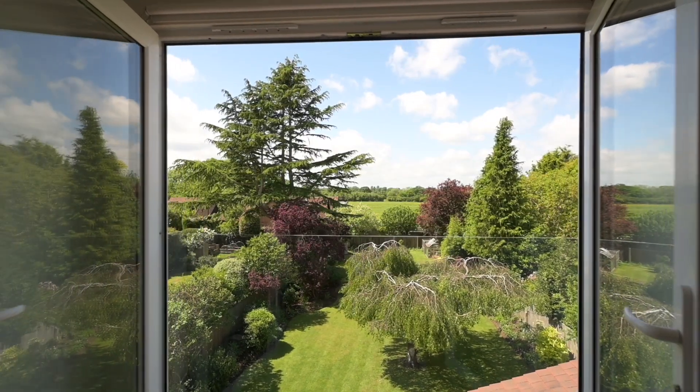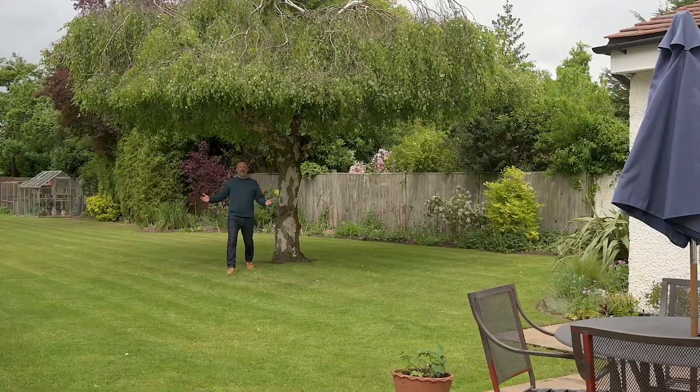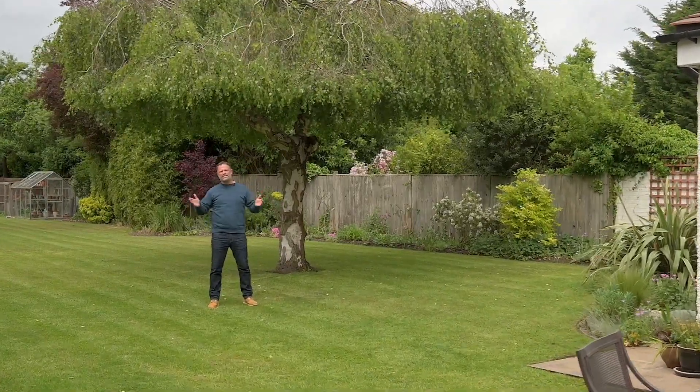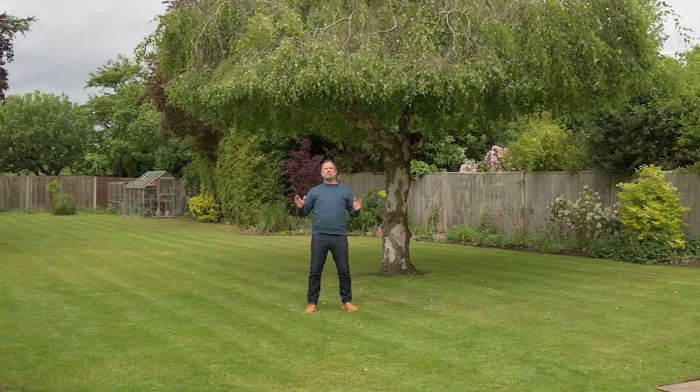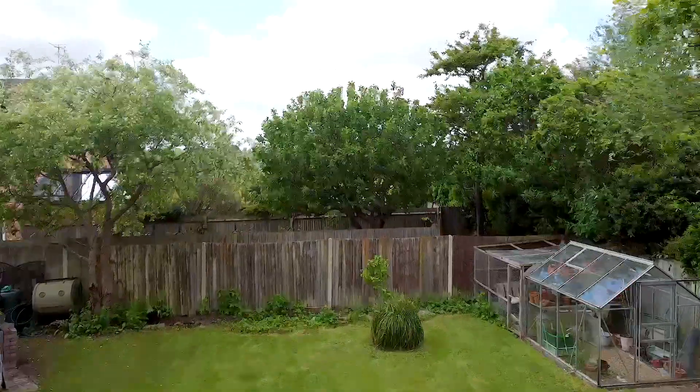Upstairs you've got another bedroom suite giving the most incredible views out over the garden and beyond. And then how about this for a garden of dreams — 140 foot of west-facing lawn, absolutely perfect for you and your family.